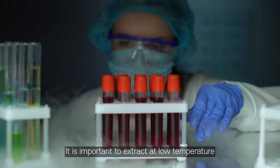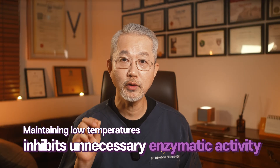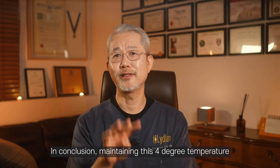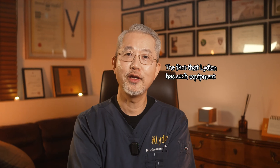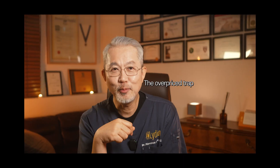Extracting at low temperatures is essential because it helps suppress unnecessary enzymatic activity, thus preserving the quality of stem cells. Maintaining a temperature of 4 degrees Celsius is important for maximizing the survival rate and functionality of stem cells. Having such equipment is crucial for us at Lydia, even though it comes at a high cost.